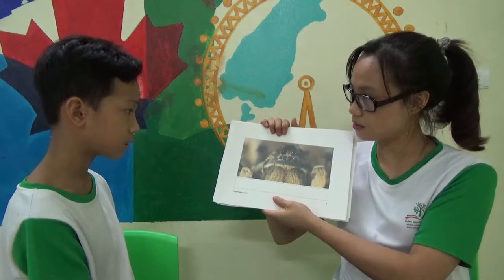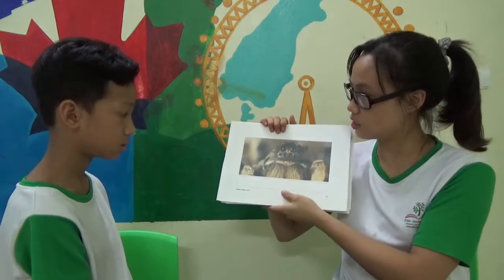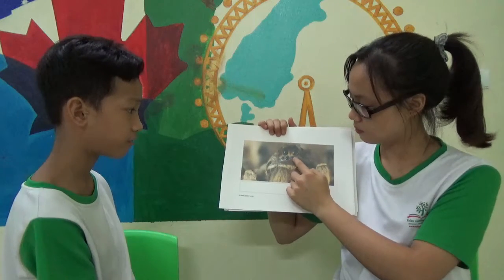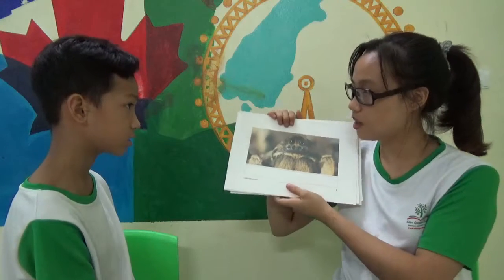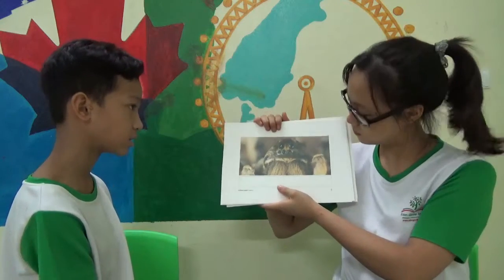It has many eyes. How many eyes does a spider have? One, two, three, four, five, six. Can you say it louder? Six. Six eyes. A spider has six eyes.